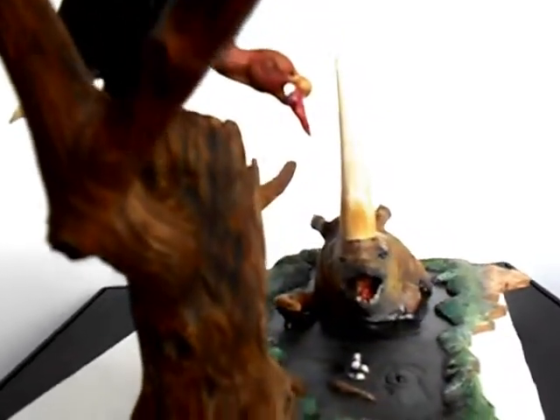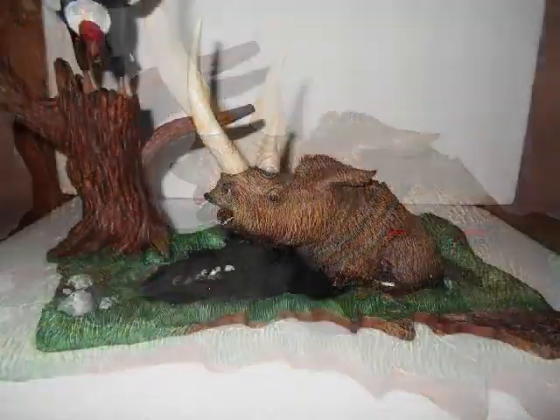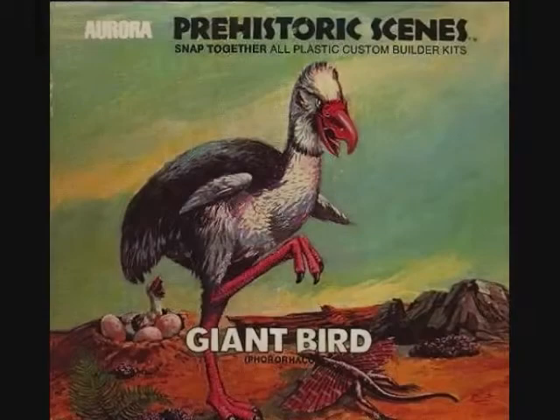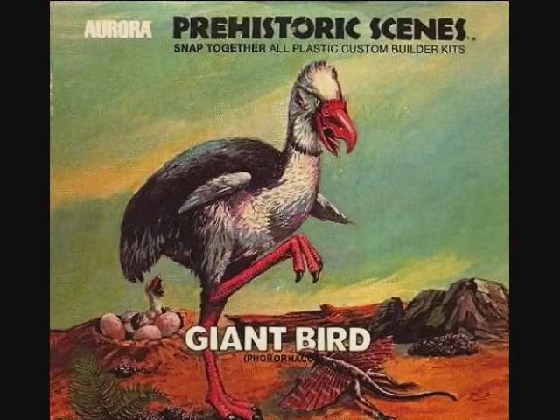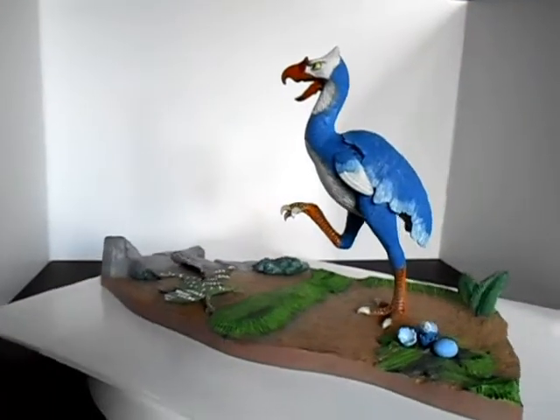The vulture seems to be holding a piece of meat in his beak — an afternoon snack, perhaps? Look out for the giant bird standing seven feet tall. Here he is protecting his nest from a lizard.